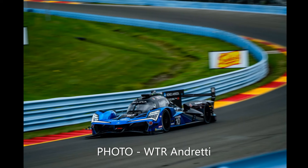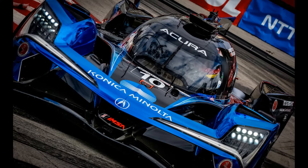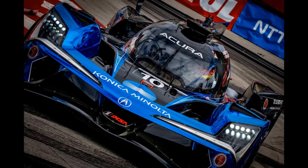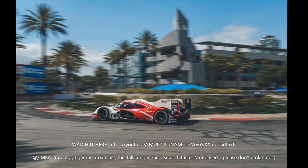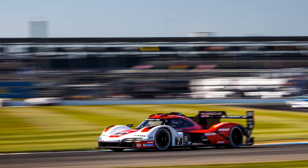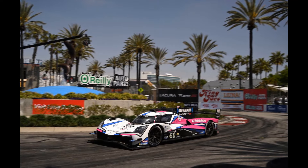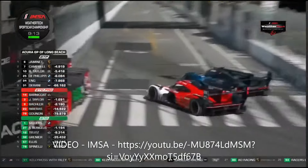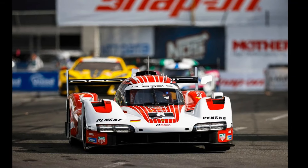Three minutes later, Taylor had closed to within a second of Campbell and just 4 seconds off the lead, and what followed was some of the best racing of the season, as Taylor couldn't quite find a way through. At any other IMSA circuit, Taylor would have been past in seconds, but the narrow stop-start nature of Long Beach meant he never quite had a big enough run. It took an audacious move by Taylor with 9 minutes to go to finally steal second, but the time lost fighting Campbell meant Yamane's lead had grown to over 7 seconds.